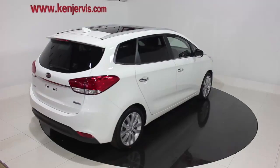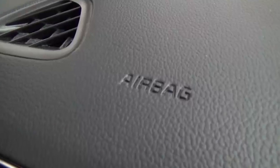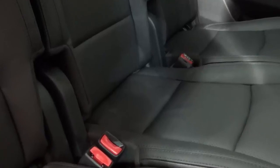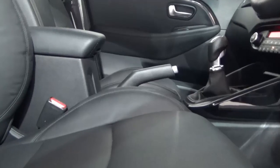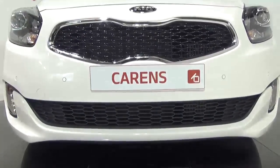The new Carens standard passive safety equipment gives you complete peace of mind with its six airbags, seatbelt reminder system for all seats, and ISOFIX anchoring points on the first and second row seats.